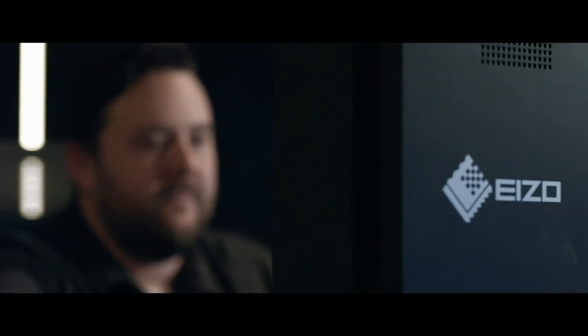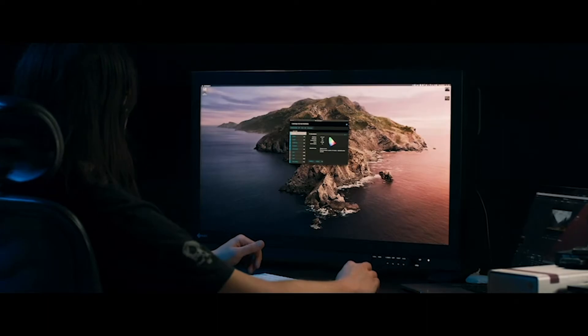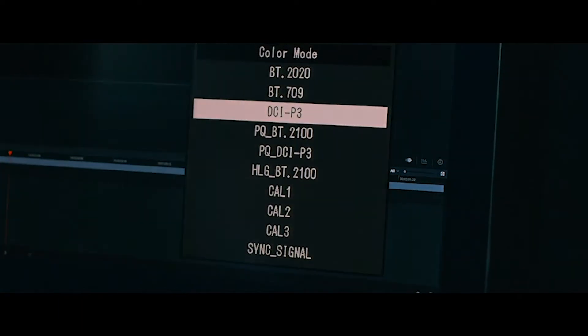I'm just going to give you a few highlights of some of the products you're going to see today, starting with the CG3146. This is our new Prominence grade one HDR reference display. It's the world's first with a built-in colorimeter for on-demand calibrations, or you can schedule calibrations through our ColorNavigator software. We're very pleased to be offering this and it comes with a standard five-year warranty — best-in-class.